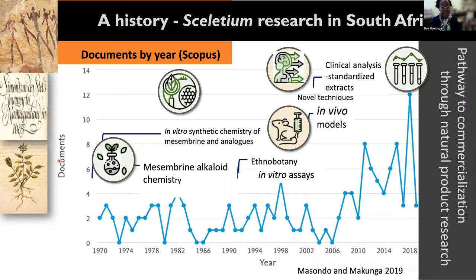Sceletium was identified by Simon van der Stel, who was the governor of the Cape, way back in the 1600s, as having economic potential, after he noted how the local people were getting exceedingly happy after taking and consuming Sceletium.